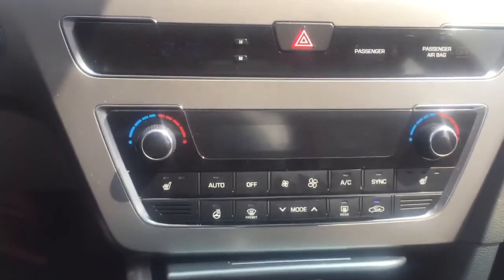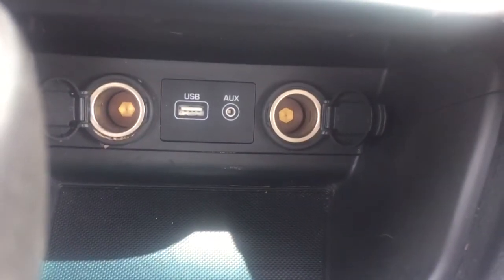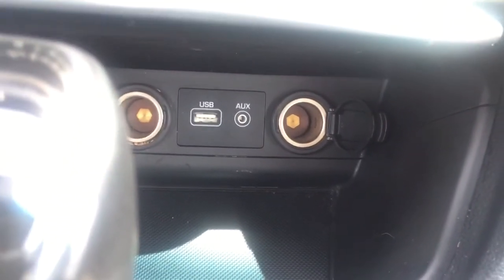Your climate control is right underneath it, and a little bit hidden in here is your USB and auxiliary input, just in case you want to be your own DJ for road trips. Very nice armrest — really massive — and it does have storage in here as well. And then a little bit over is your glove compartment, as you can see, very nice.